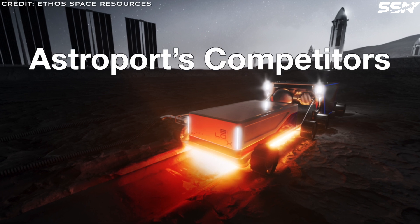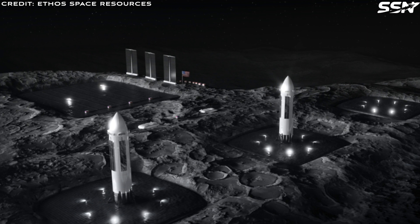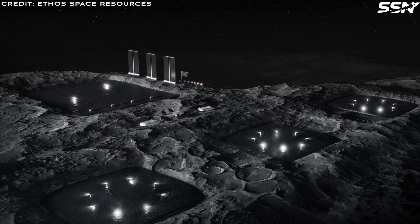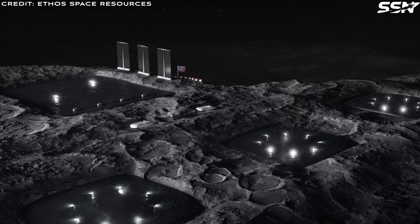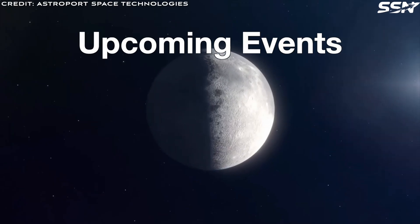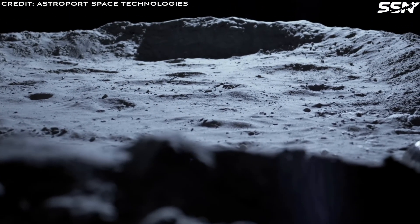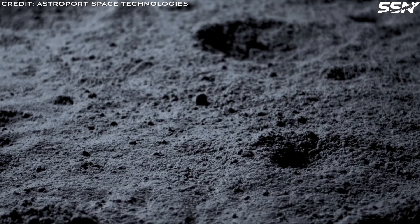Astroport is not the only space startup interested in lunar construction projects. Ethos Space Resources is also focused on building lunar pads and selling liquid oxygen produced by processing lunar materials. Astroport equipment will be on Astrolab's Mission 1, scheduled for 2026, although it's likely it could be delayed until the lunar Starship is ready for commercial operations.